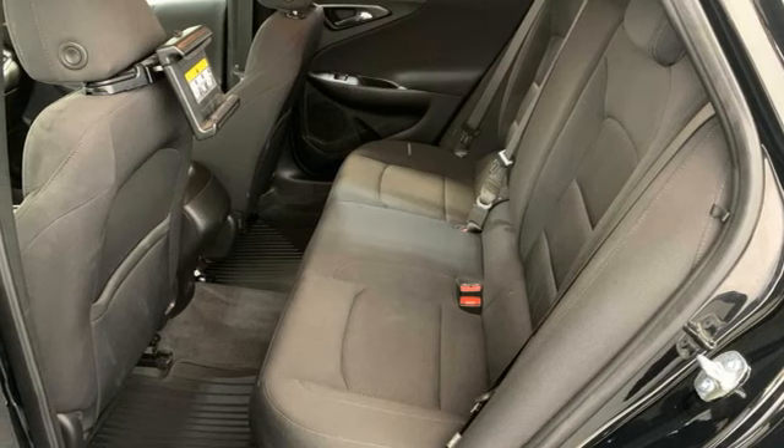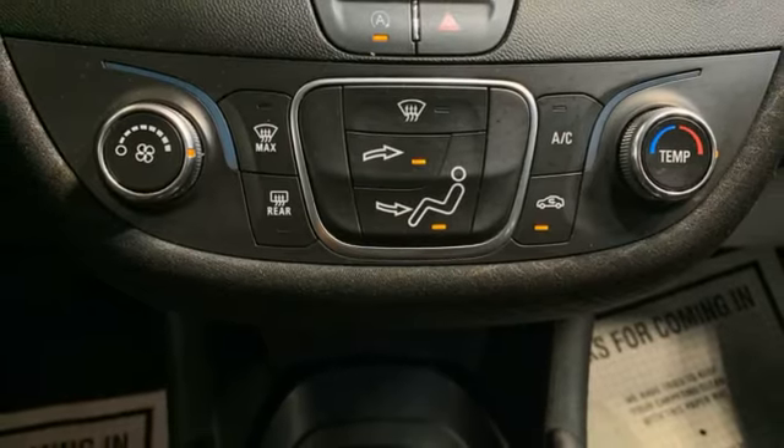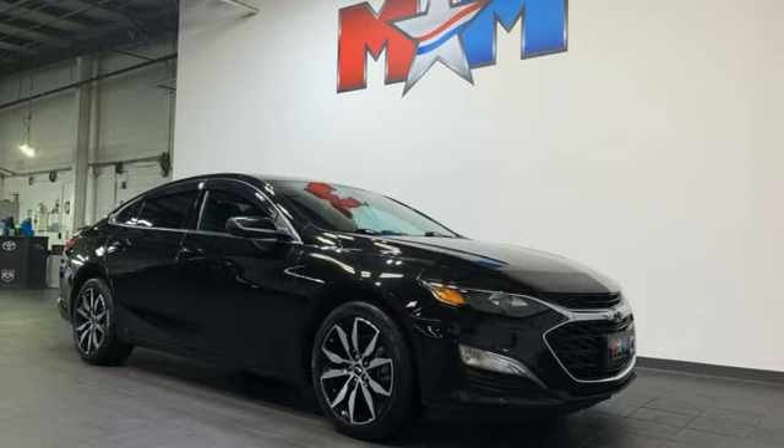Active grille shutters, gas pressurized shocks, and Wi-Fi hotspot. Performance, value, durability — Chevy.